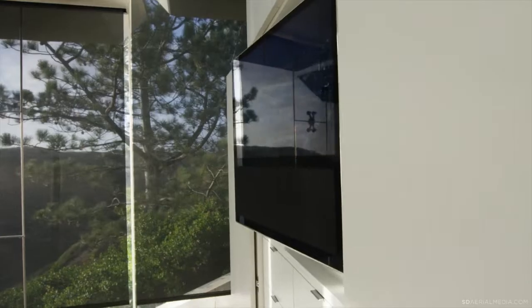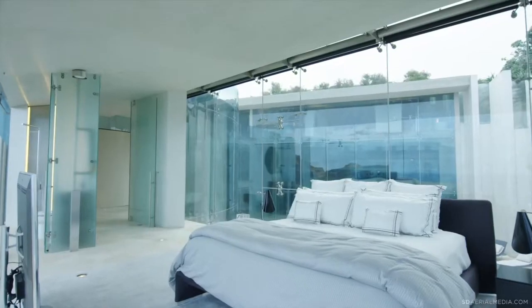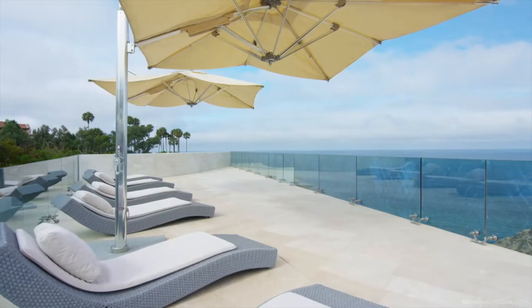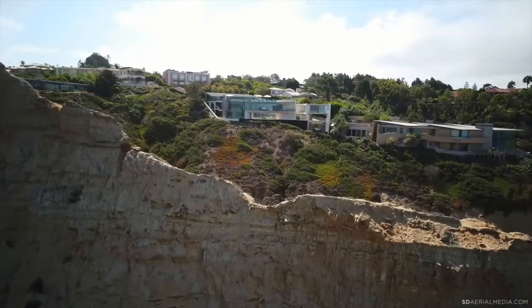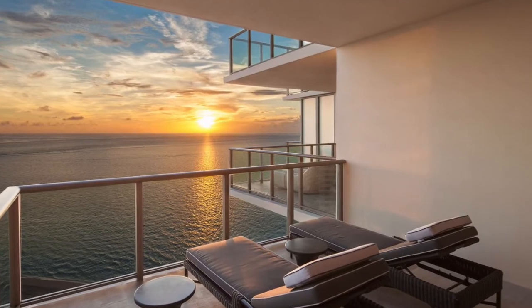The house features glass paneling with panoramic views of the Pacific Ocean, and features six bedrooms, with almost all of these rooms overlooking the stunning view of the Pacific — similar to the view Tony Stark's house gives in the film Iron Man.